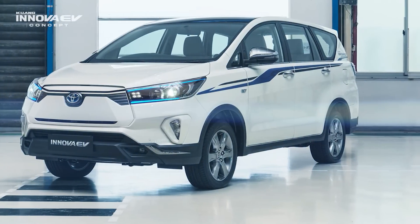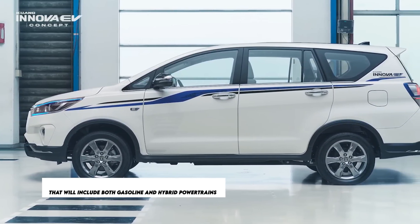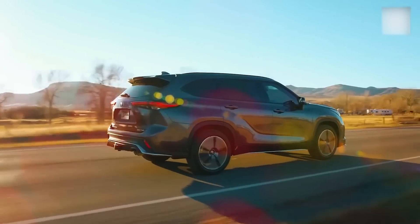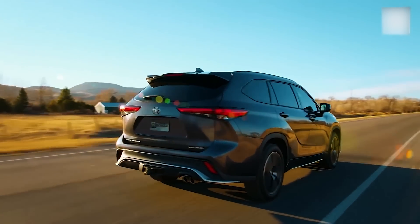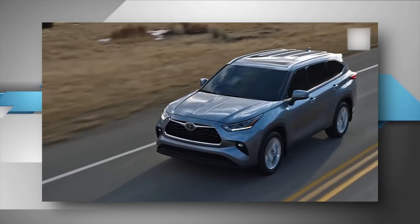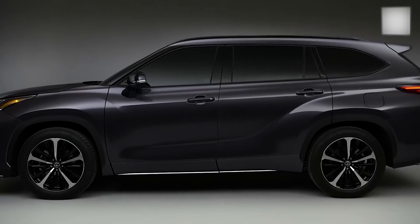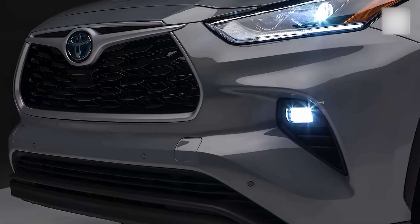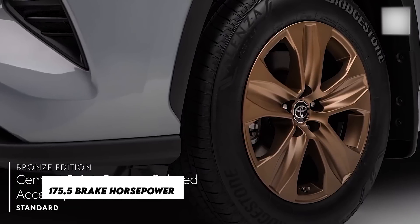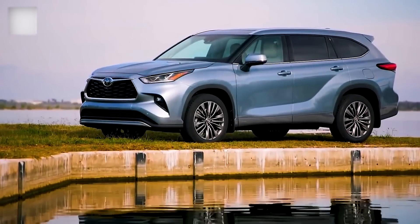The 2023 Innova Hi-Cross is projected to be made available with a range of powertrains including both gasoline and hybrid. For the hybrid powertrain, it's quite likely Toyota will use the tried-and-true 2.5-liter Atkinson Cycle hybrid power plant featured in the Toyota Camry and Toyota Prius. This engine gets a further push from an electric motor with a capacity of 160 kilowatts attached to it.